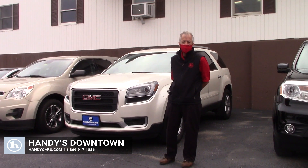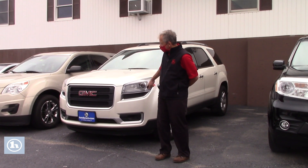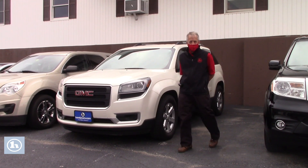Hi Amy, this is Mike here at Handy Downtown. This is our 2013 GMC Acadia. Check it out.